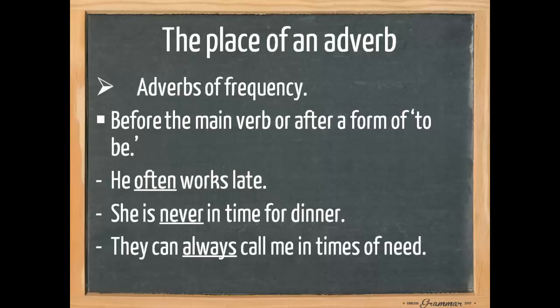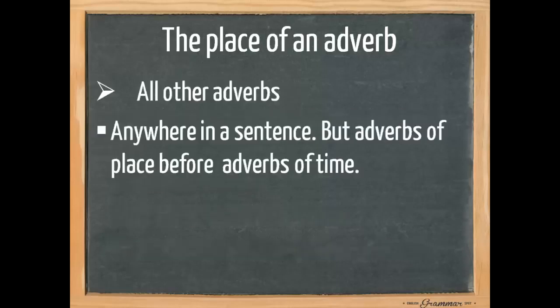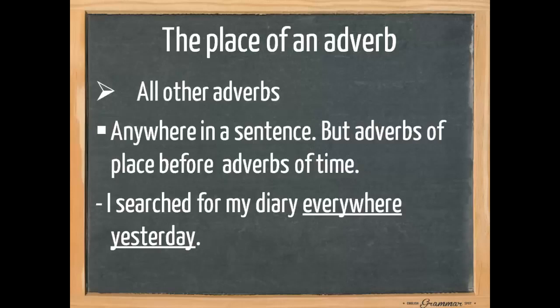Pay attention to the following sentence: 'They can always call me in times of need.' Here we have two verbs — can and call — but since call is the main verb, the main action, we put the adverb in front of the main verb. For all other adverbs, they can be placed anywhere in a sentence, but adverbs of place come before adverbs of time — place before time. For example, 'I searched for my diary everywhere yesterday.' Everywhere denotes place and yesterday denotes time, so yesterday goes at the end. You could also say 'Yesterday, I searched for my diary everywhere.' A time adverb can be at the front or end of a sentence.